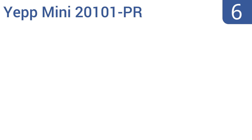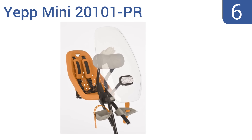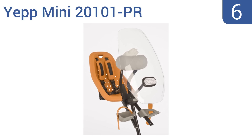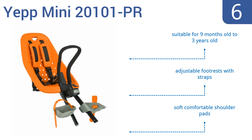Moving up our list at number 6, designed to grow with your child, the Yepp Mini 20101 PR keeps your toddler snug and close. It has a seat that easily mounts onto a bike's handlebar stem and also comes with an additional integrated lock for extra safety. It's suitable for children from 9 months old to 3 years old and features adjustable footrests with straps and soft, comfortable shoulder pads.